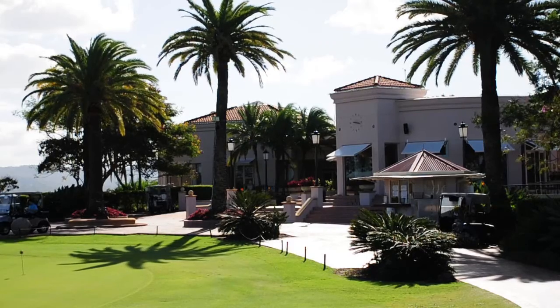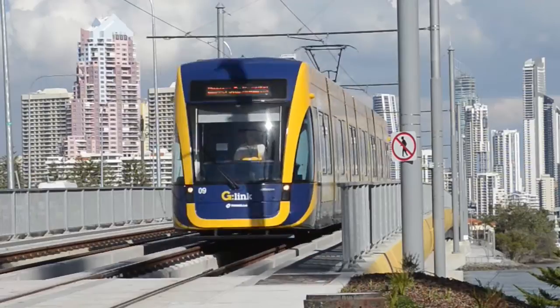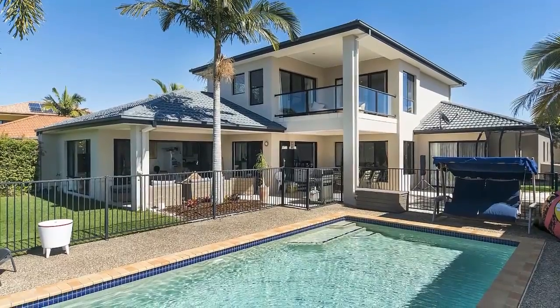FIRB approved for foreign investment, this fantastic lifestyle home is perfectly positioned to enjoy everything that Hope Island has to offer. Book your inspection today!